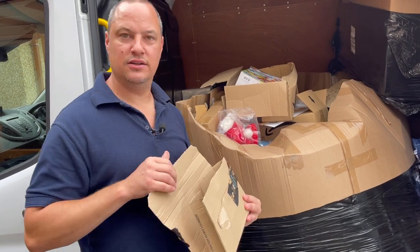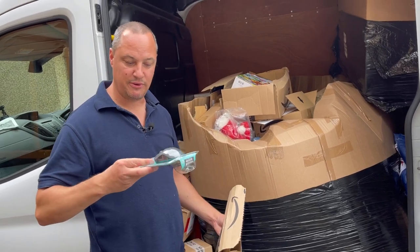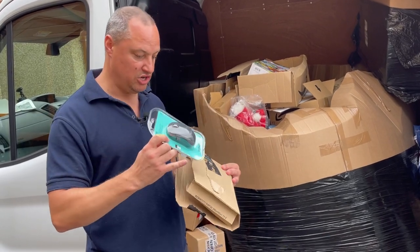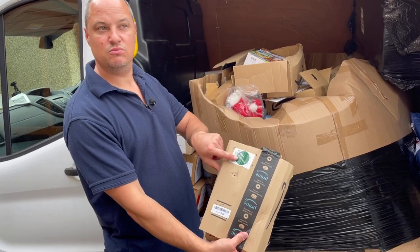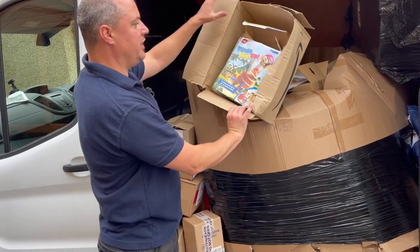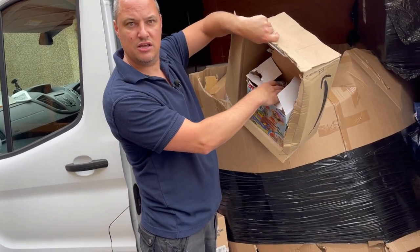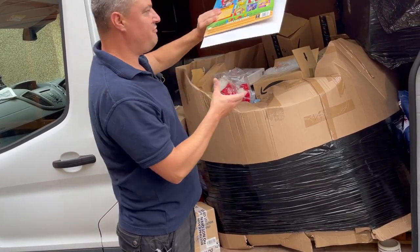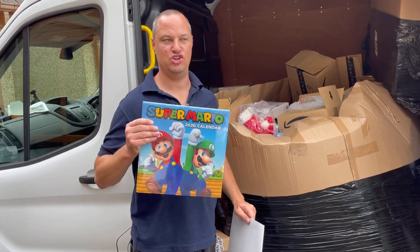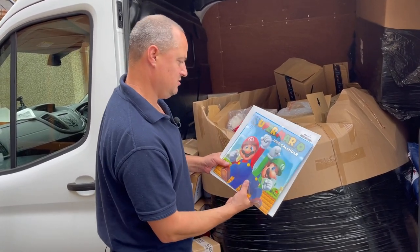We've already opened some boxes — we did it earlier on camera. They were all sealed. Like this one — it's got a Logitech mouse in there, brand new, just a little bit squashed. It was Amazon warehouse. This was just a sealed box, nicely packaged up inside. And then we have a — what's going to be one day very expensive — 2020 calendar, unopened edition. A Covid special!